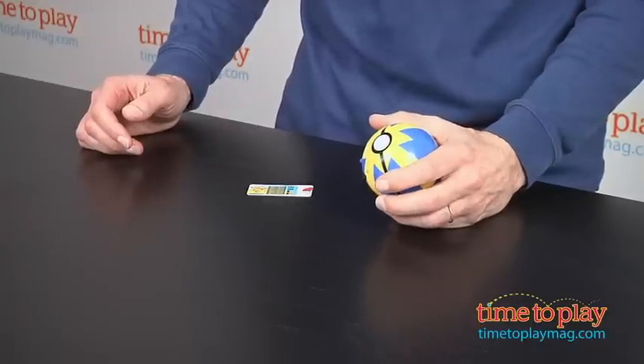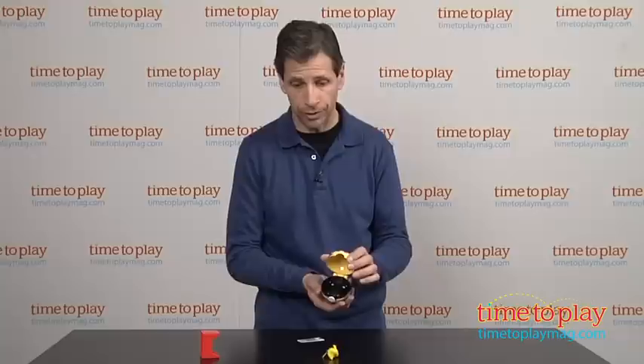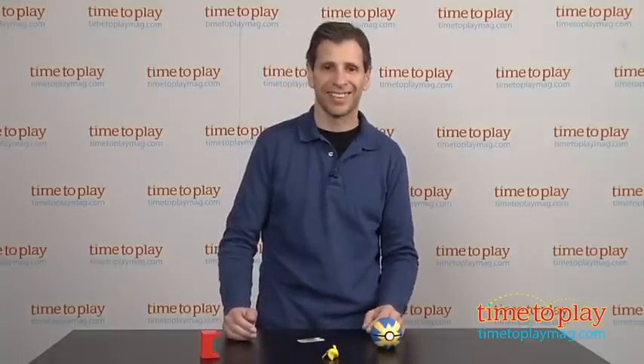Now this is for kids ages 4 and up from Tomy Toys. If you're looking for other new Pokemon toys, you'll find the best reviews at TimeToPlayMag.com, your number one source of all things play. How cool was that?